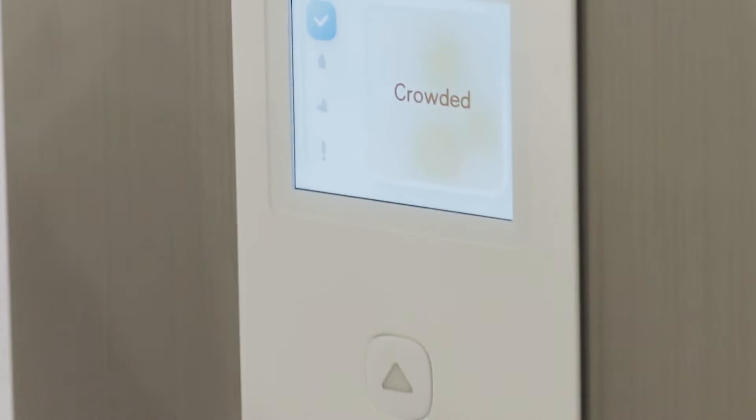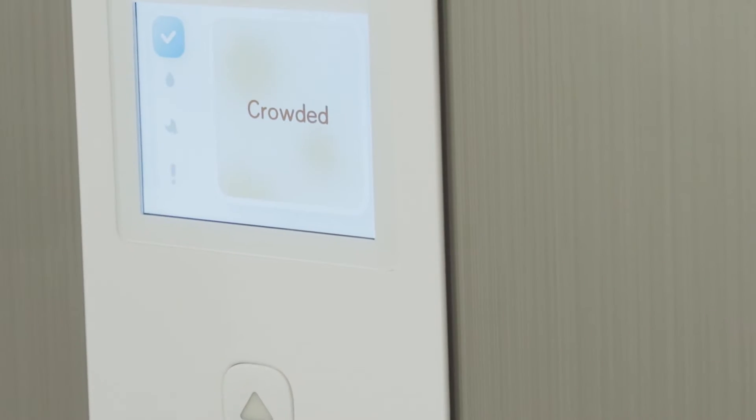If you look at this, this particular elevator coming in is crowded, so if you are a riding passenger you'll have to check if there's enough space for you to get in, or you need to wait for the next elevator that's going to come in.